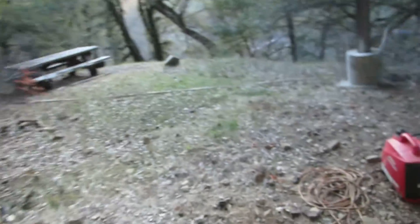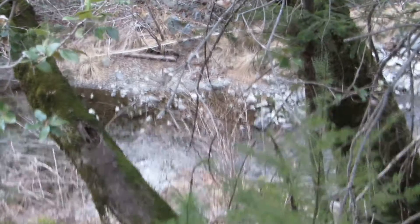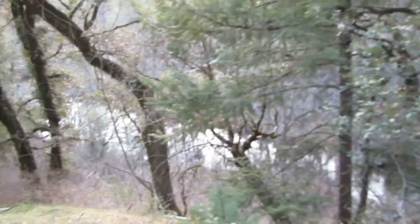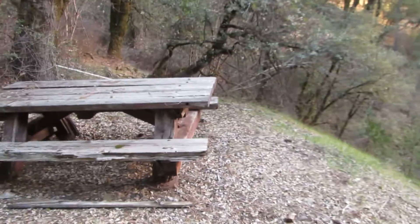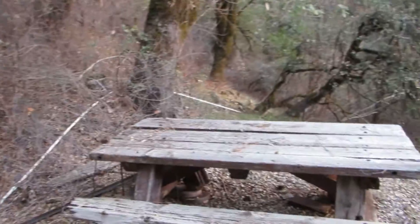Anyway, here's your video update. It's January 24th. There's my Honda. There's your creek down there — it's actually got quite a bit of water in it. Very thrashed old picnic table. Here's the pipe I need to follow, so it's not going to be real brain surgery to follow it.